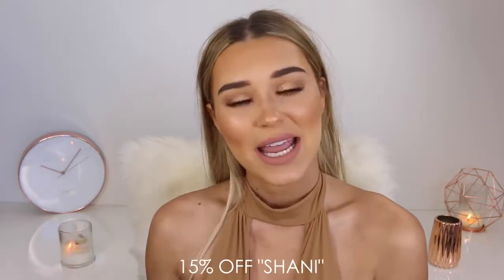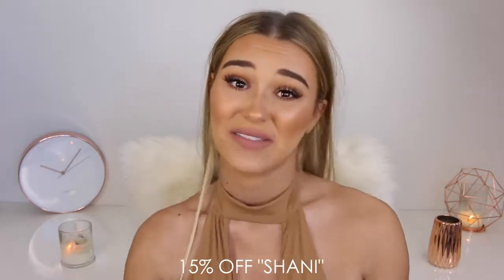Hey guys, it's Sharni and welcome to my channel. In today's video I'm doing a massive clothing haul. Everything in this video is from White Fox Boutique. I do have a 15% off discount code if you guys are interested — it is just 'Sharni' if you want to save some money.